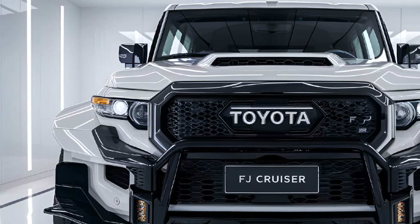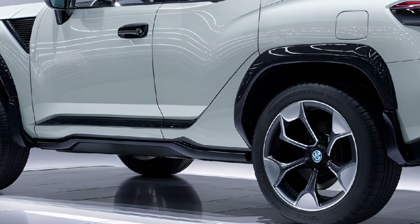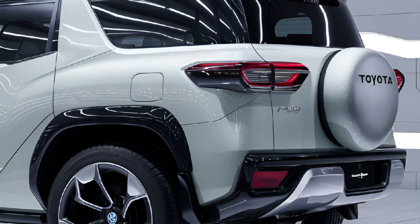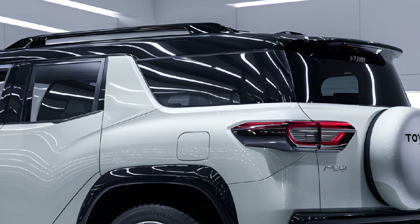The updated exterior retains its bold boxy silhouette, circular headlights, and signature grille, complemented by reinforced skid plates, larger tires, and high ground clearance to suit all-terrain driving.